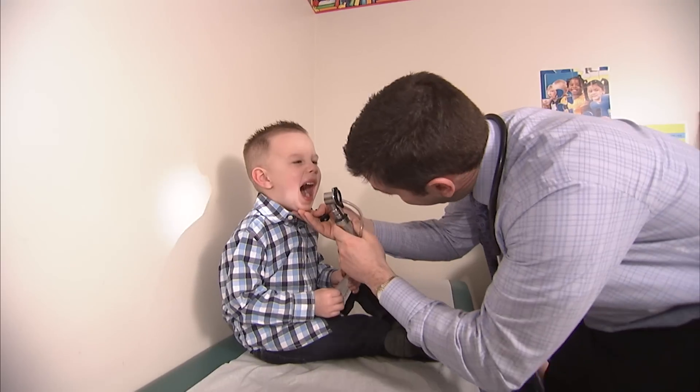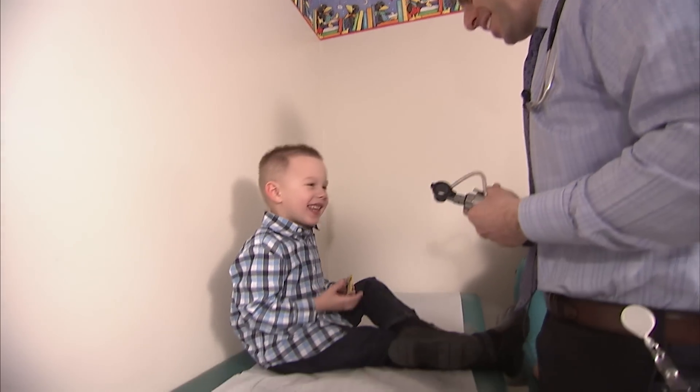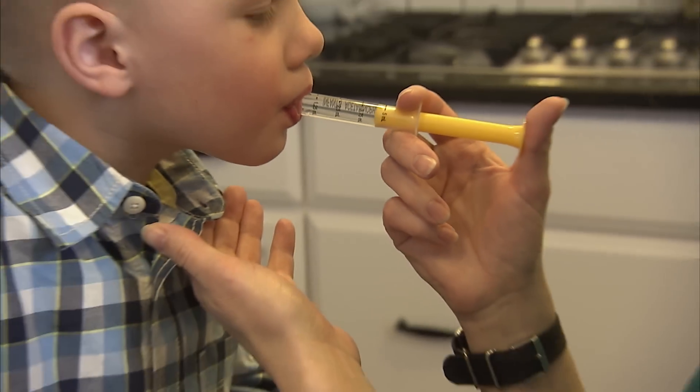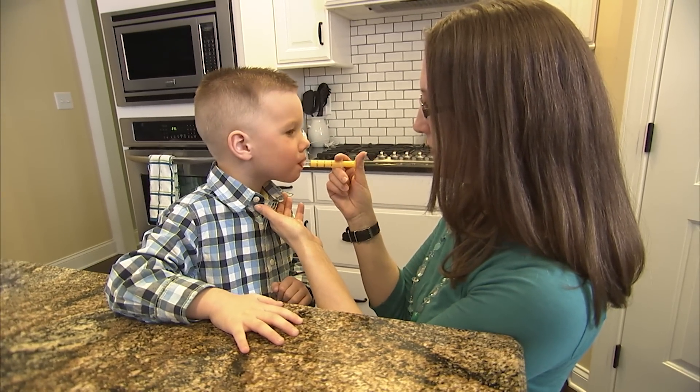If parents are concerned that they don't understand their child's dose, they should call their pediatrician and ask about it, whether it's an over-the-counter or prescription medication. And now, when Kristen gives her son, Luke, his medicine every night for his allergies, she knows he's getting the correct amount.